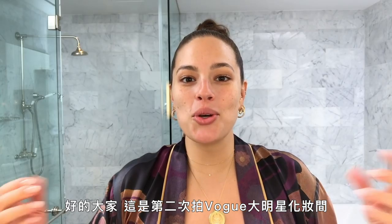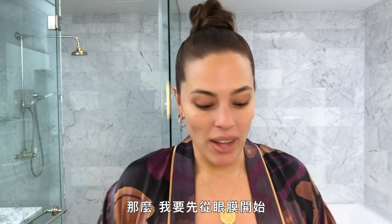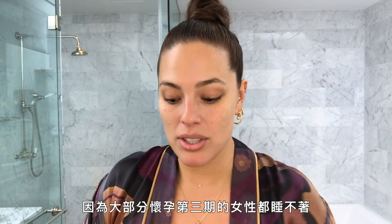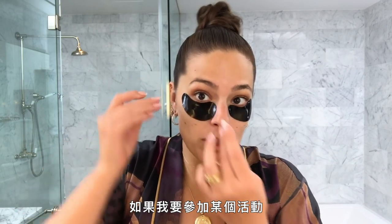Alright guys, it's round two with the Vogue Beauty Secrets with your girl Ashley Graham, and this is your special baby edition. I'm gonna start off with some eye patches because most pregnant women in their third trimester don't sleep, and I'm one of them. I can use all the help under my eyes that I can get if I'm going to an event or if I've got a meeting.